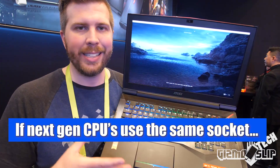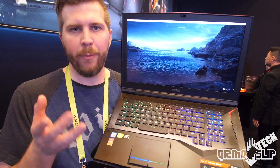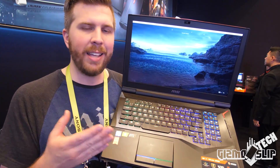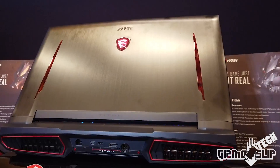Speaking of upgradability, this is an MXM GPU, meaning you will be able to upgrade it as long as NVIDIA keeps the same form factor for the 3000 series RTX cards. So this one does have some GPU upgradability. However, because it uses the i9-8950HK, it is a soldered CPU.